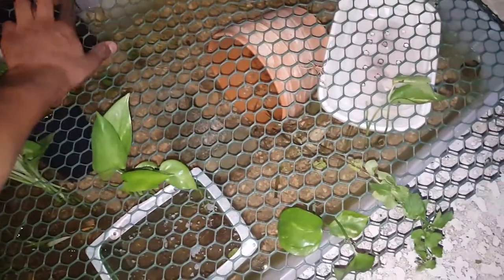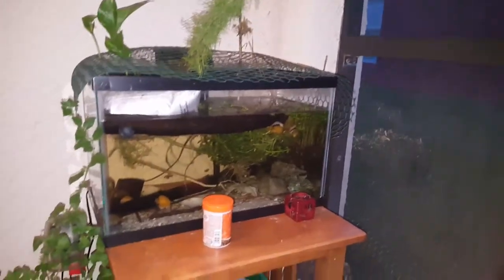Hey, yo, what's up? It's your boy Swaggy here with another video. Today I'm making a video focusing on why these tanks look like that.